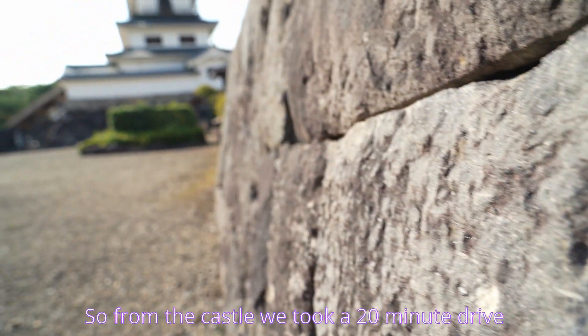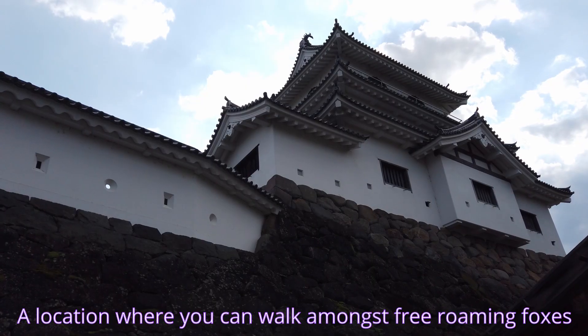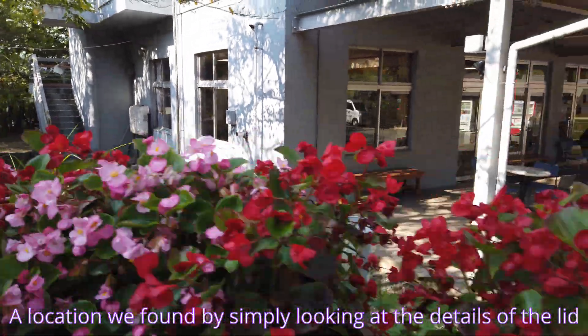So from the castle, we took a 20-minute drive all the way to Fox Village — a location where you can walk amongst free-roaming foxes, a location we found simply by following the Pokélid image details.